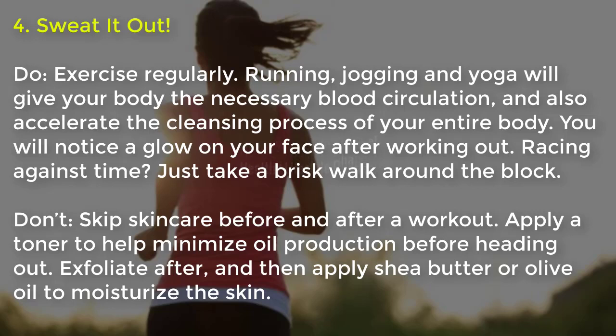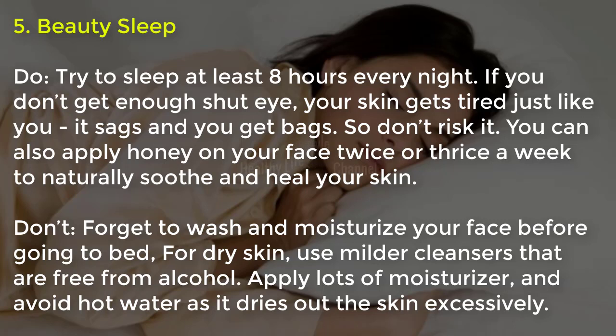Tip six, beauty sleep: try to sleep at least eight hours every night. If you don't get enough shut-eye, your skin gets tired just like you — it sags and you get bags. You can also apply honey on your face twice or thrice a week to naturally soothe and heal your skin. Don't forget to wash and moisturize your face before going to bed. For dry skin, use milder cleansers free from alcohol, apply lots of moisturizer, and avoid hot water as it dries out the skin excessively.